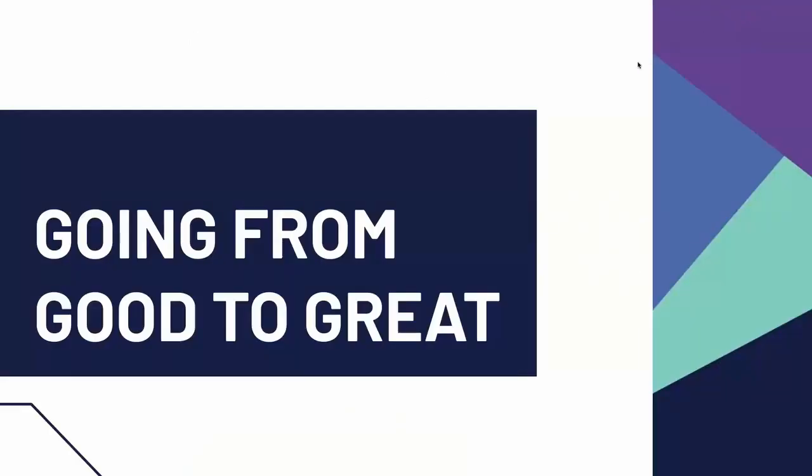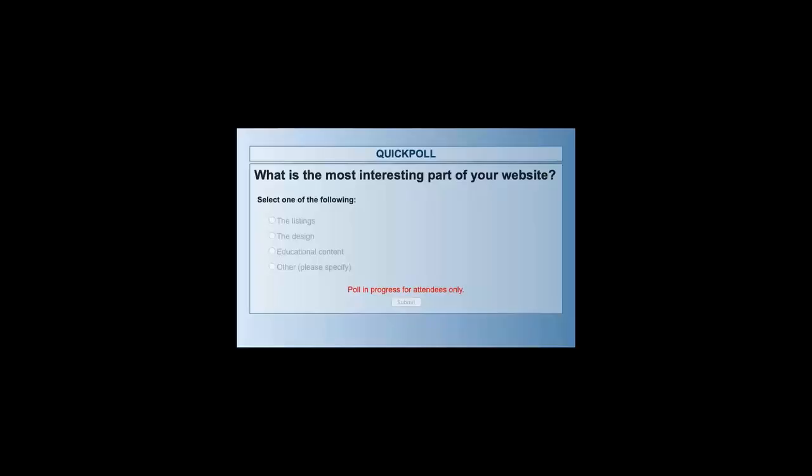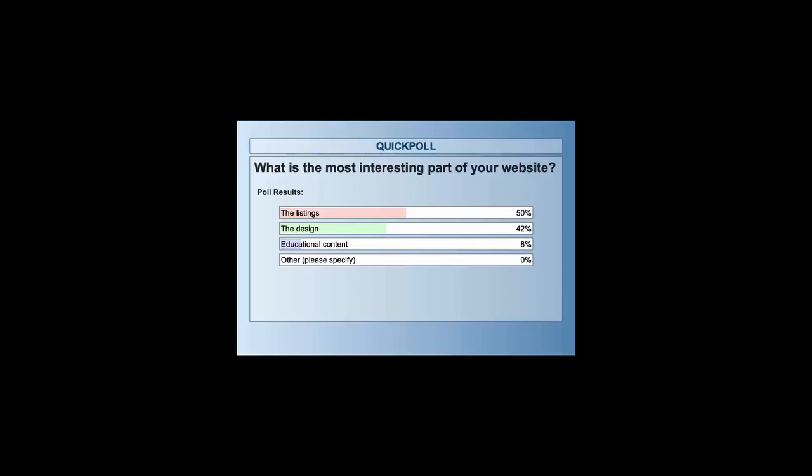Now let's talk about how to really optimize your website — what separates the great websites from just the good ones. What's the most interesting part of your website? What are you doing to really attract buyers? For about half of you, that's the listings, which is great — that's what buyers are coming to your website for. About 40% of you said it's the design. Only about 8% of you are doing educational content. For those already doing that, that's awesome. For folks just now hearing this might be something to include, don't worry — we're going to go into that in just a couple of minutes.